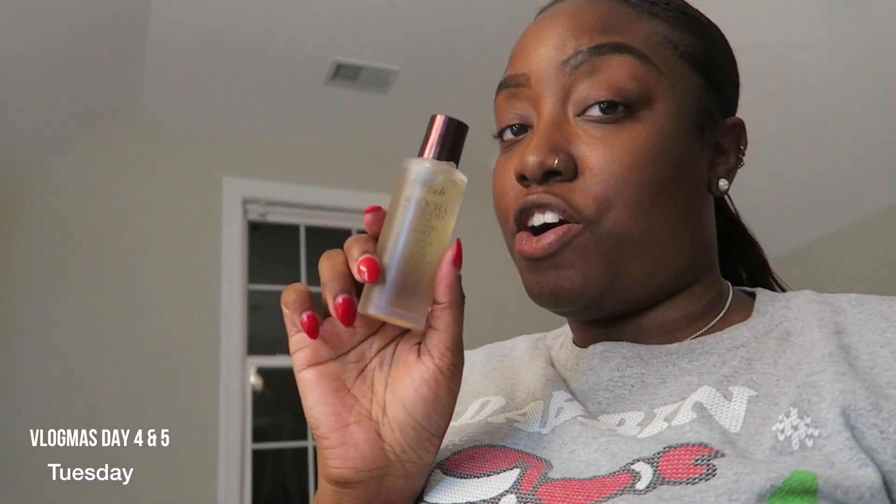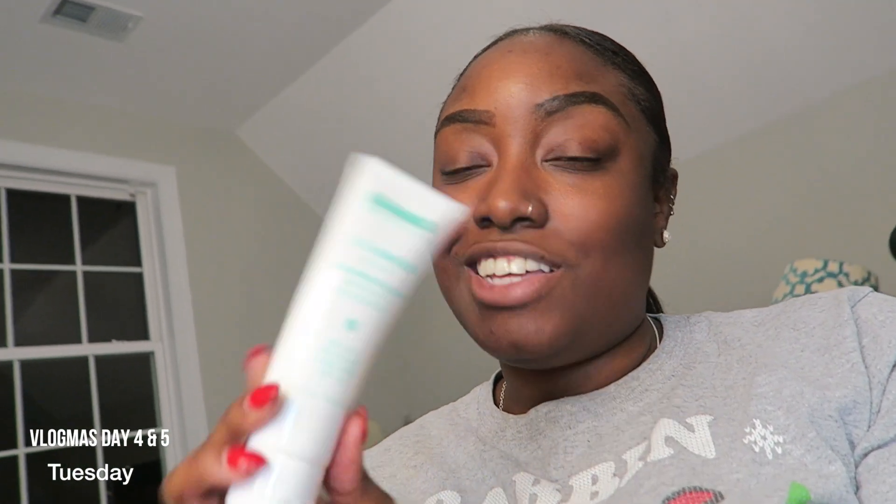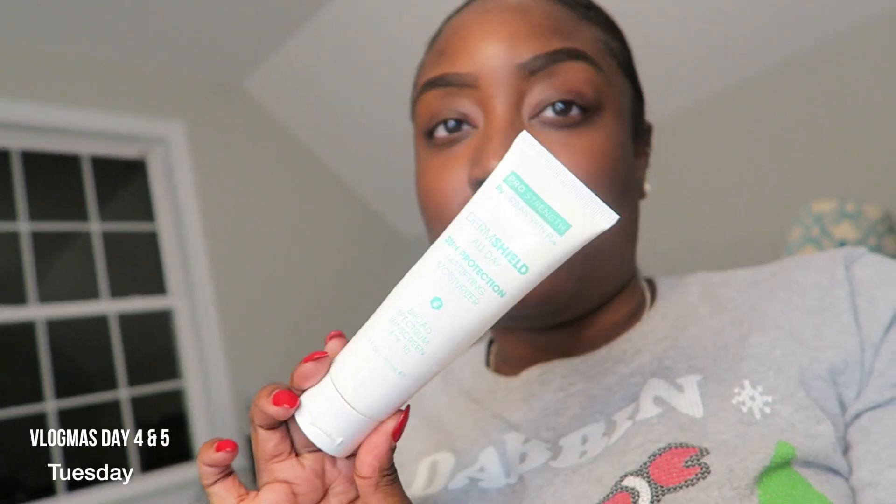This is the CeraVe Foaming Facial. I use this every morning because it's so good — it's oil controlled and it's for normal to oily skin. And my essence — I didn't think I was going to fall in love with this, but I love it. This little thing was like $20 to $30 and it makes your skin have a beautiful glow. Sunscreen — this is also from Urban Skin Rx. I love this sunscreen. It doesn't make you look ashy and it's for melanin skin. I got this on their website.